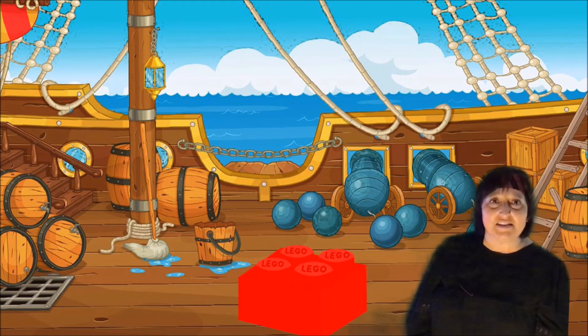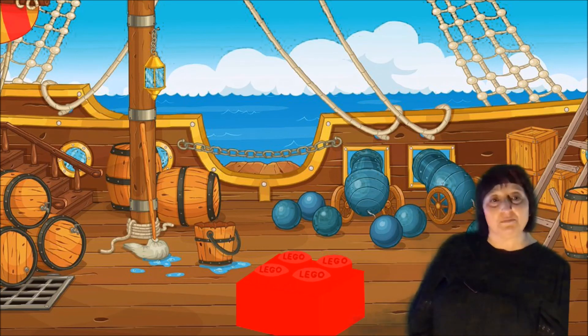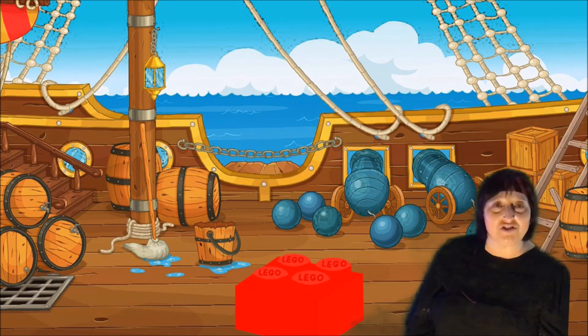I can't wait to see you on October 7th when you're going to have some new LEGO Club challenges to do.